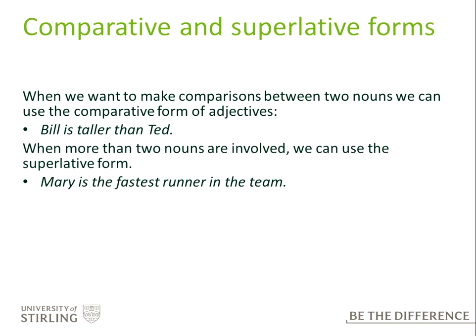Comparative and superlative forms. When we want to make comparisons between two nouns, we use the comparative form of adjectives — 'Bill is taller than Ted'. And when more than two nouns are involved, we can use the superlative — 'Mary's the fastest runner in the team'. There are various rules associated with these forms.